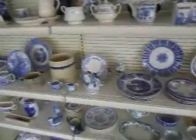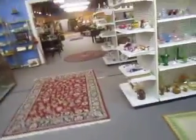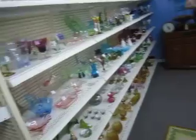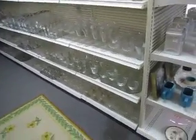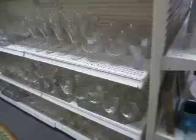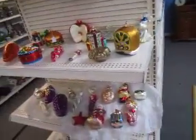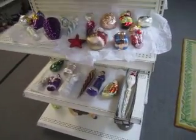We have loads of blue and white China and clear colored glass. For more about that you can go online and preview at AnnexMarketplaceOnline.com. We also have stemware and cut glass.